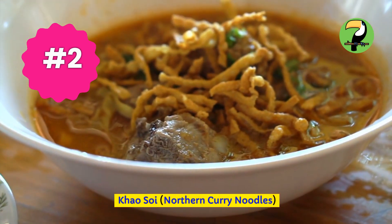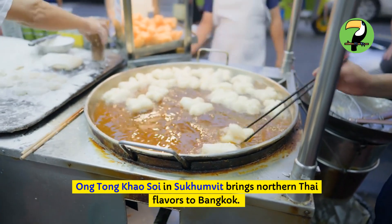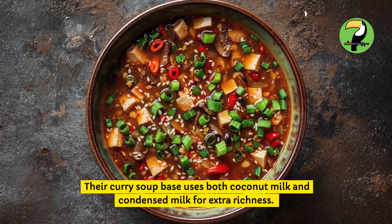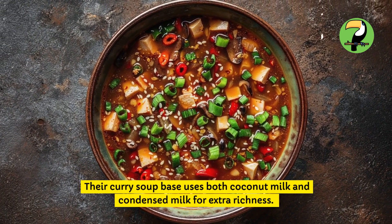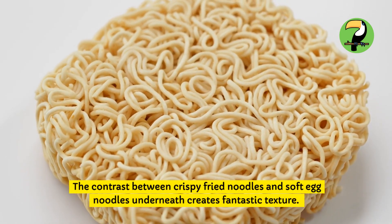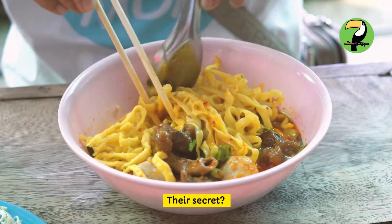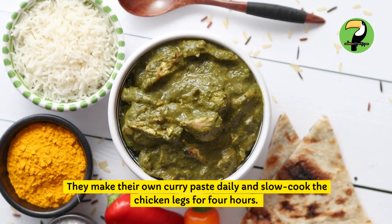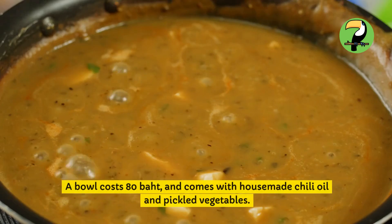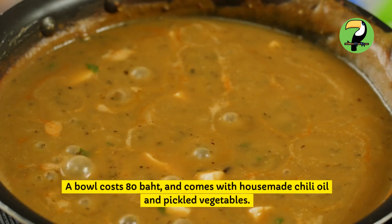Khao Soi — Northern curry noodles. Ong Tong Khao Soi in Sukhumvit brings northern Thai flavors to Bangkok. Their curry soup base uses both coconut milk and condensed milk for extra richness. The contrast between crispy fried noodles and soft egg noodles underneath creates fantastic texture. Their secret: they make their own curry paste daily and slow-cook the chicken legs for 4 hours. A bowl costs 80 baht and comes with house-made chili oil and pickled vegetables.